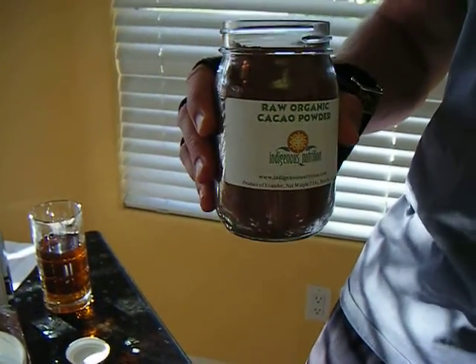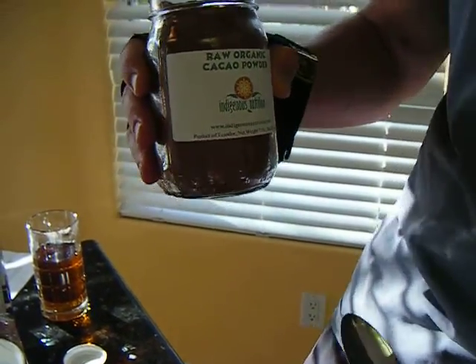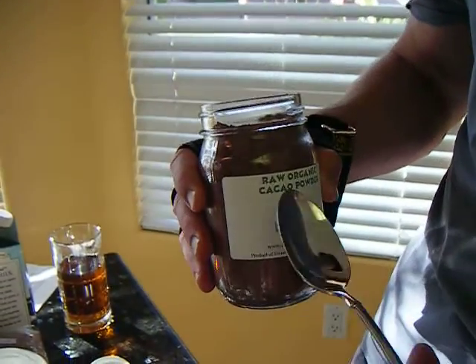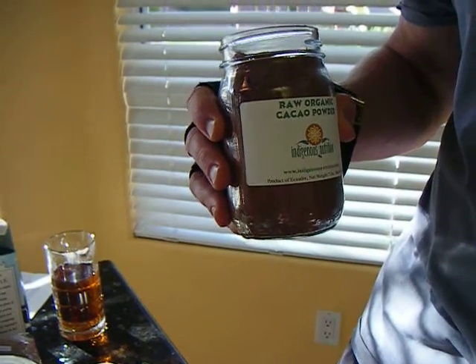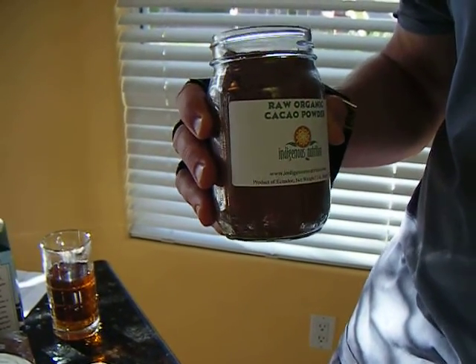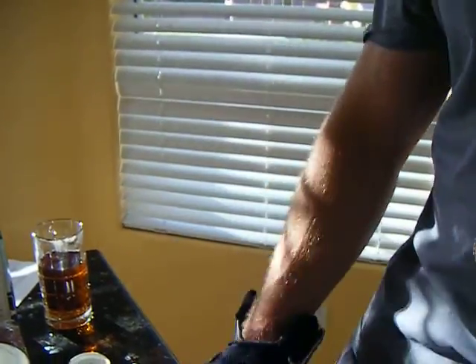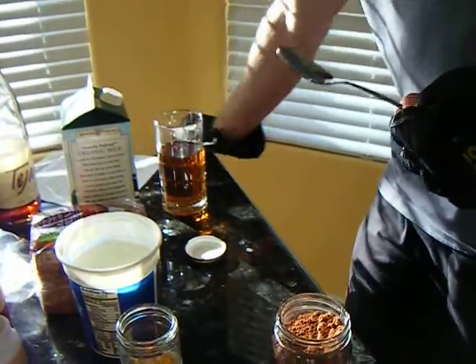Hi, and welcome to my show, Daddy-O's Organic. We got some raw organic cacao powder. This is the stuff that makes chocolate. I was down at the farmer's market last week and they sold me this stuff and they said, hey, it'll make you run faster. Man, I ran a mile in 6:47. Holy cow, I've never ran it in 12 minutes before.